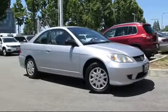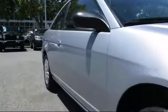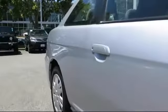It comes equipped with air conditioning, cruise control, power windows, power door locks, dual front airbags, tilt steering wheel, and much more.